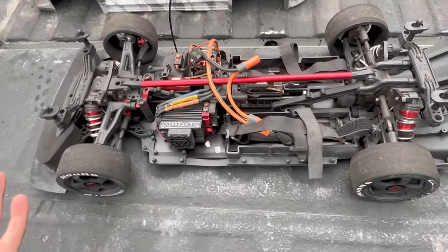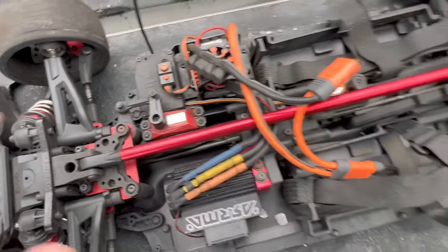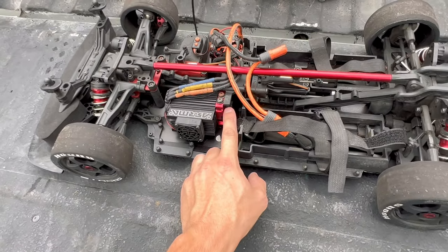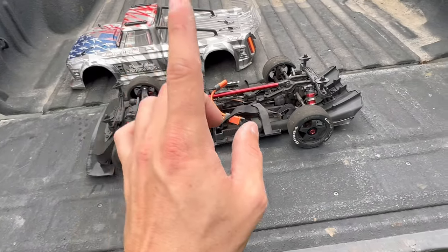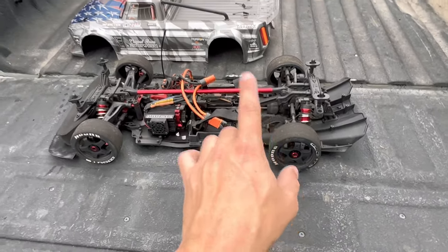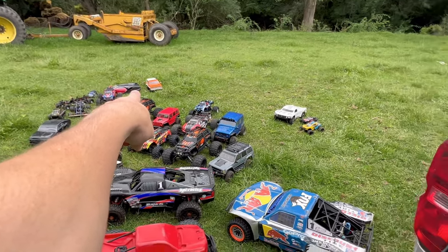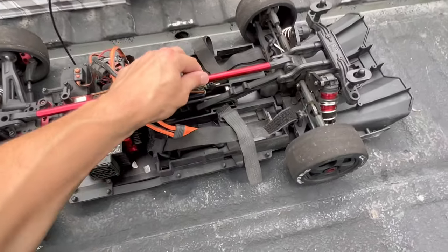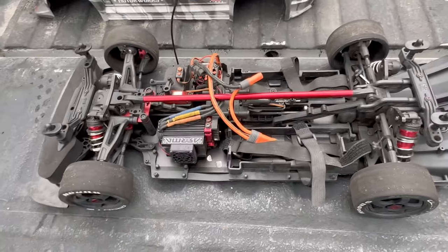The Infraction is pretty much stock, still running the stock motor. It definitely throws rubber everywhere — I've gone through a couple sets of Hoons running high-speed gearing. I've done a top speed test and got it up to 85 miles per hour with the high-speed gearing, making this my fastest out-of-the-box RC. It also has an e-brake feature on the V2 that I don't believe was on the V1.